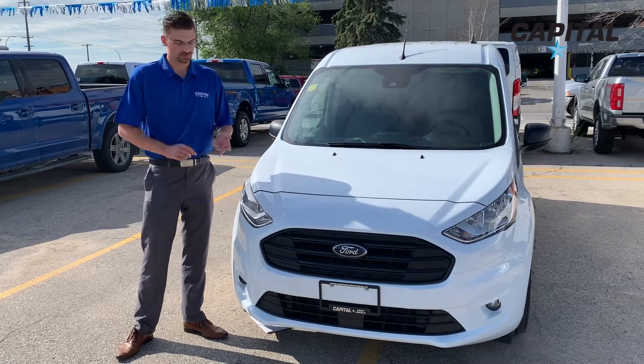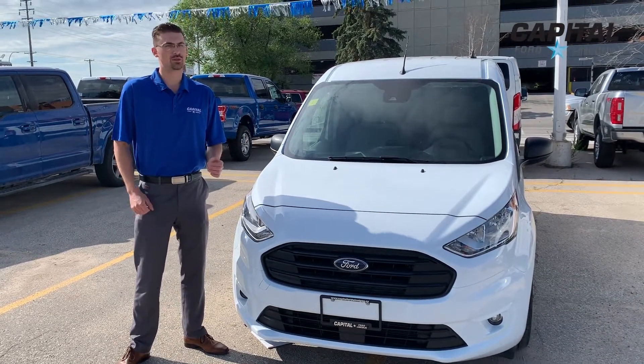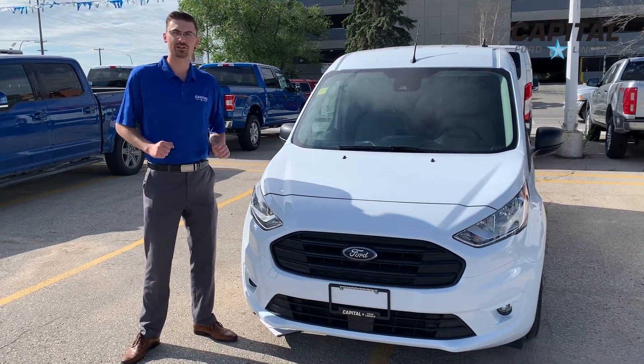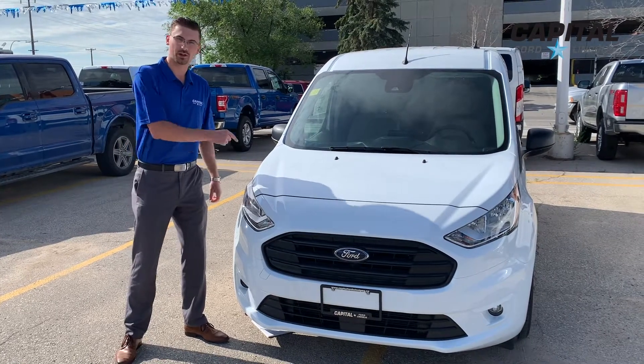It's reliable. It's got great fuel economy. A two liter inline four engine with an eight speed automatic transmission is going to bring you about eight and a half liters per hundred kilometers. That's fantastic fuel mileage on a cargo van.